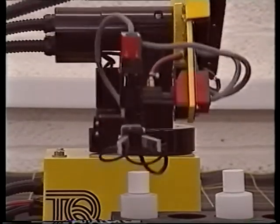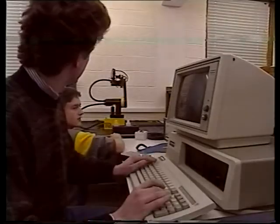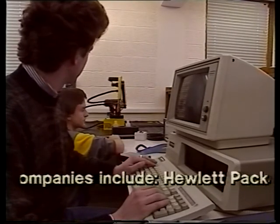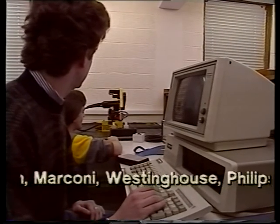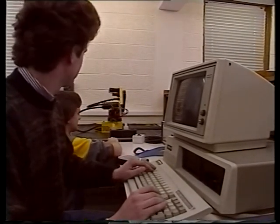Finally, the faculty has substantial and growing links with industry. As well as the research connections, many students are sponsored by companies for whom they may eventually work. This offers great opportunities and is well worth considering. Incidentally, University of Kent degree courses are accredited by the appropriate professional body.